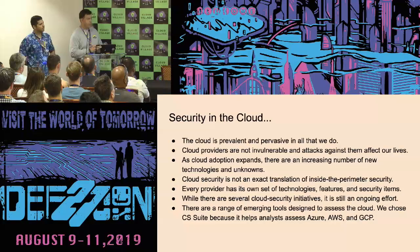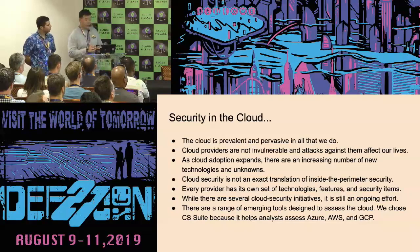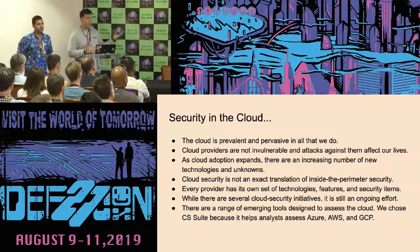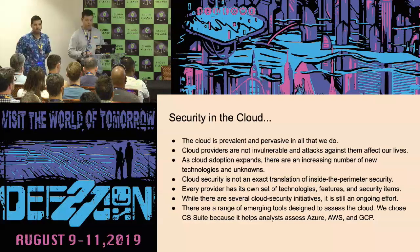Some of these categories you're going to see today may change in the future or may include others. But it's definitely what we agreed was the most comprehensive as of now. We chose the CS Security Suite because it helps you assess the three major vendors. There's also OpenStack, and we believe you could probably fit it into the categories you'll see today.